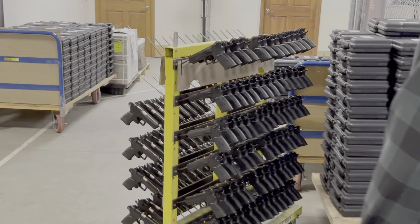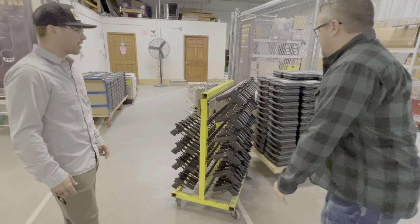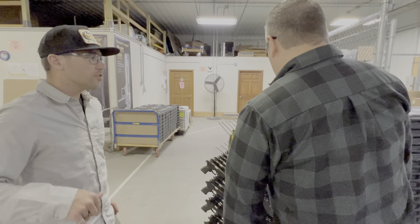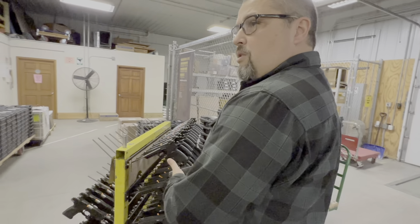So we just got a shipment in from our partner in Israel, IWI Limited, and we've got our Baby Eagles coming in. They went through the initial check through shipping and receiving, they're getting set on the rack, and we're going to take them back to test fire. So this is the Baby Eagle right here — yep, 45 ACP.